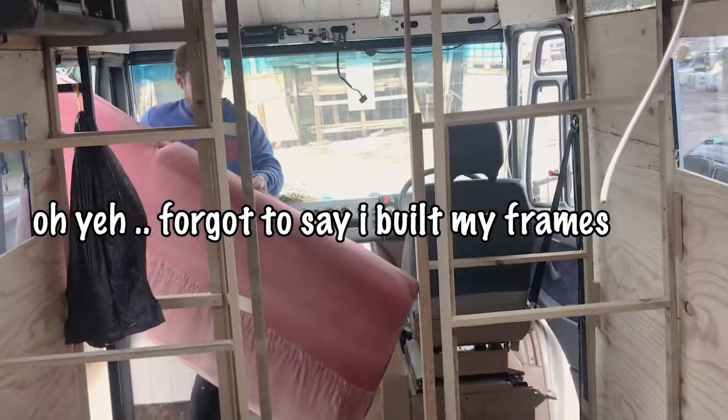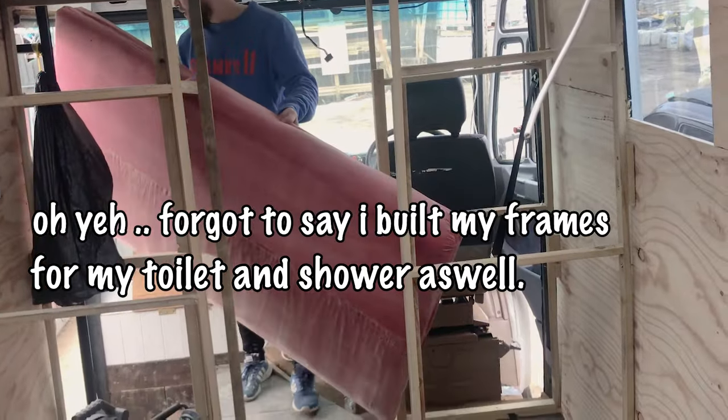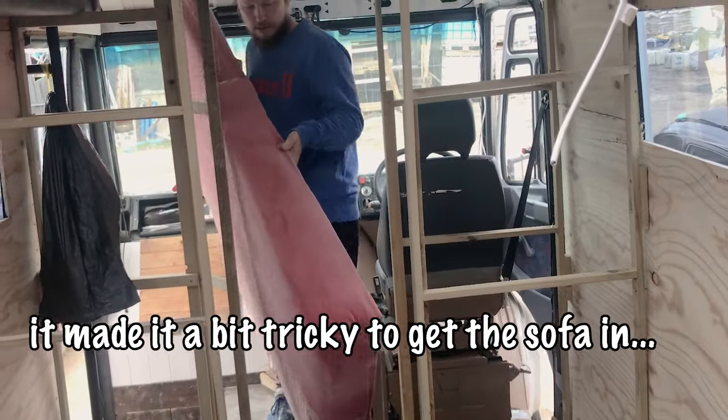Oh yeah - forgot to say I'd also built my frames for my toilet and shower, which made it a bit tricky to get the sofa in.